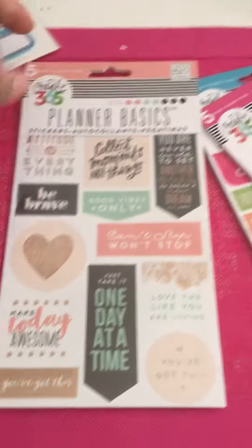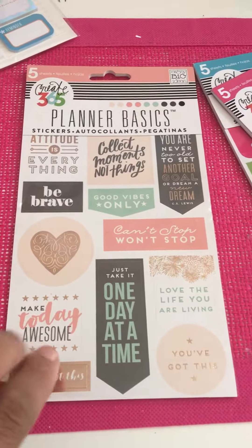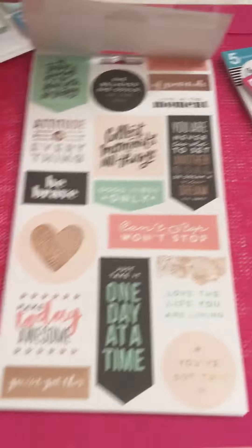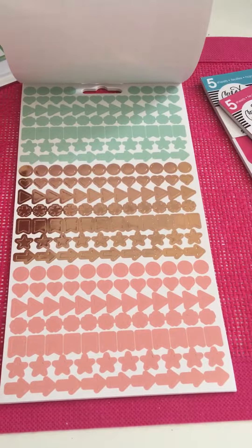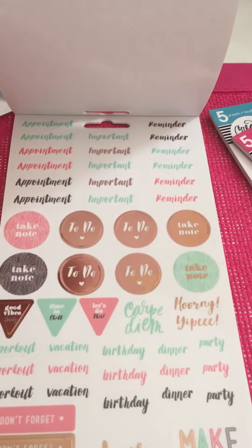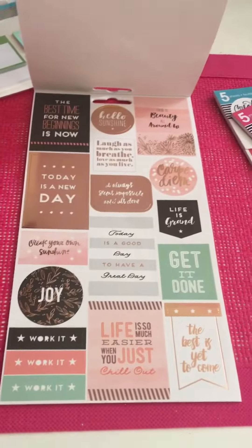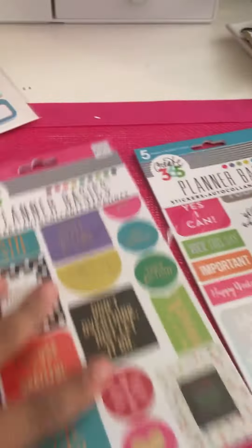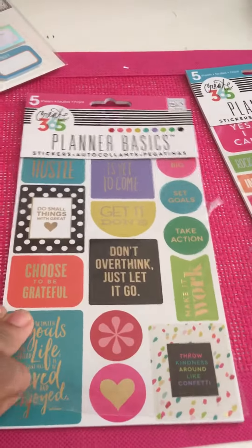Then I got some of the new sticker books. This is the Planner Basics one — the Rose Gold. In true Mambi fashion the sticker books have quotes — 'important reminders' and 'to do' stuff. More quotes! I love Mambi's quotes.